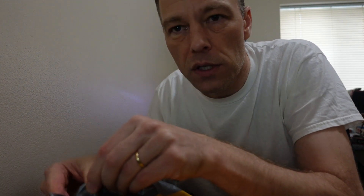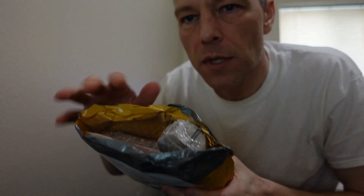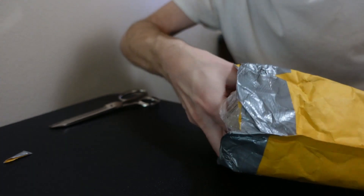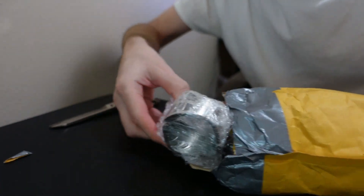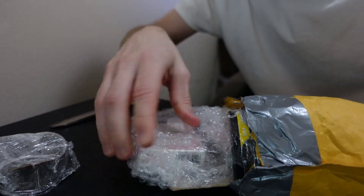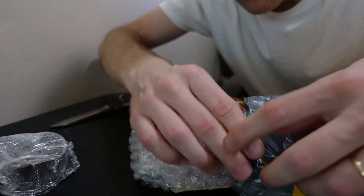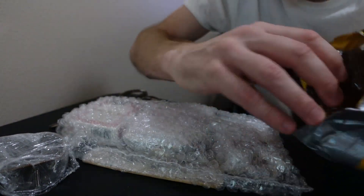Luckily there are no shirts in this one — it's all kinds of other goodies though. I think I'm just going to slide everything out onto the table and then we'll go through it one item at a time. They put a lot of bubble wrap on this stuff; it's definitely packed up nice.